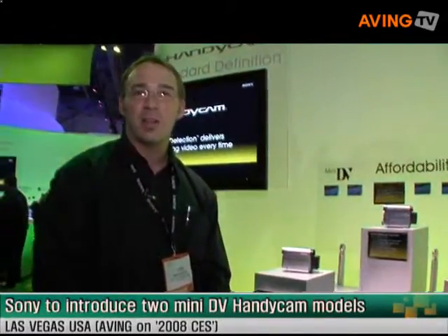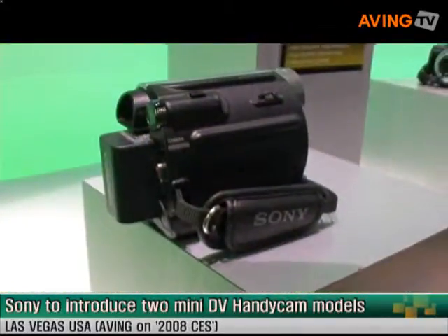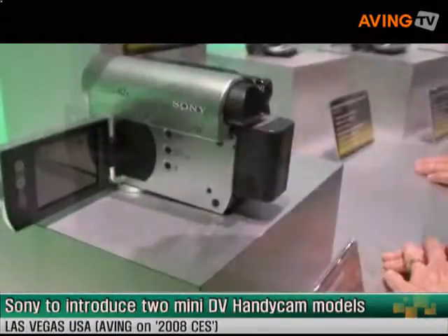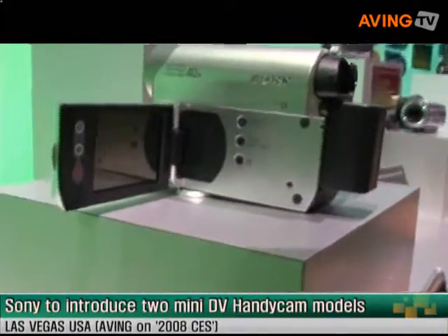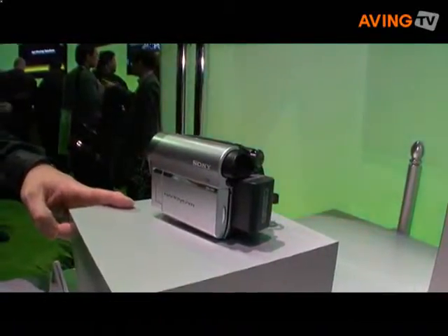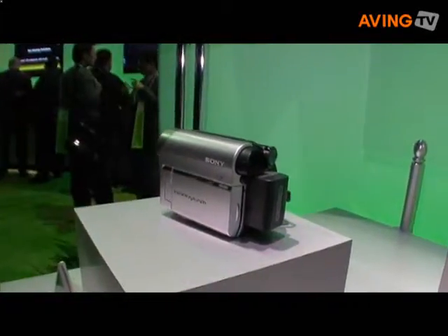Hi, my name is Chris Margaitis with Sony Electronics. We're here at CES 2008 in Las Vegas introducing our new camcorder line. We have 16 new camcorder models this year, starting with the HC-52, our affordable lineup for Mini-DV camcorders with a 40x optical zoom.